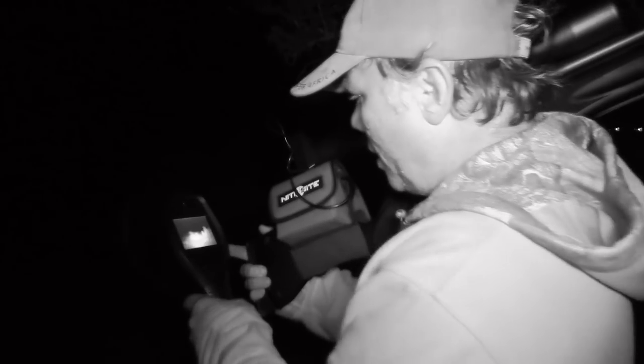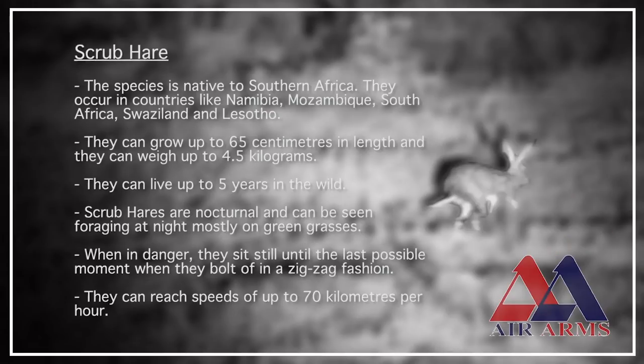Let's quickly stop and do some scanning here. The scrub hare is native to South Africa. They can grow up to four and a half kilograms and live up to five years in the wild. When in danger, they run away in a zigzag fashion and can reach speeds of up to 70 kilometres per hour.